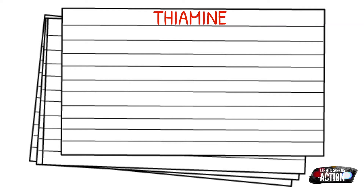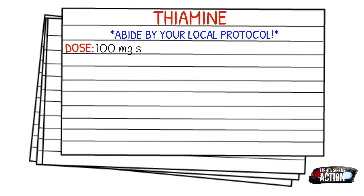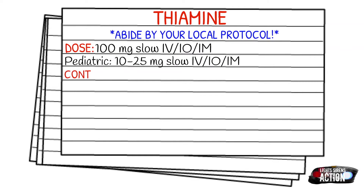Before we get into our dosages, be sure to abide by your local protocol and always stay within your scope of practice. The dose for thiamine is 100 mg slow IV or IO push, and it can also be given intramuscularly. The pediatric dose is 10 to 25 mg slow IV or IO, and also intramuscular.